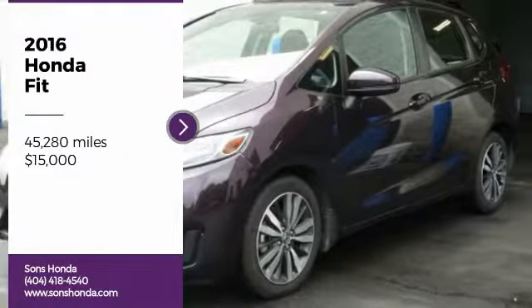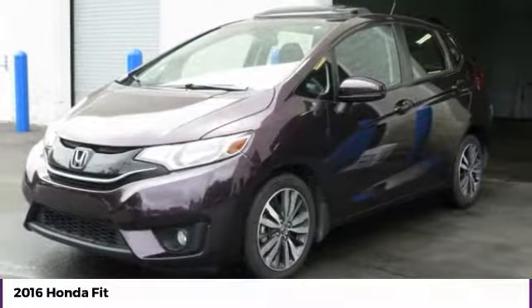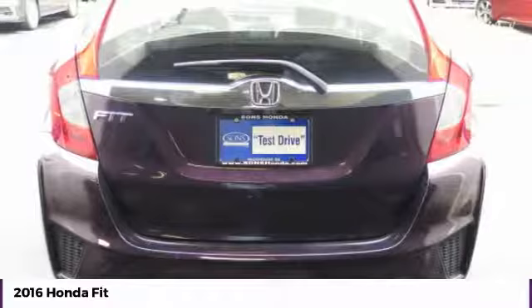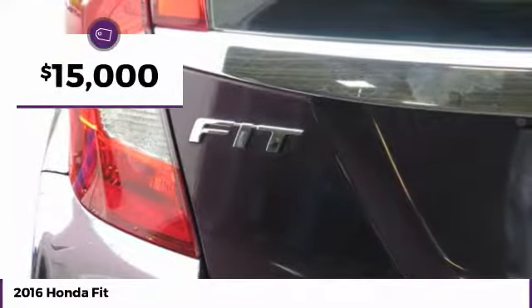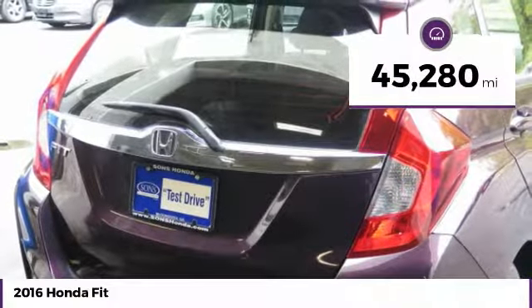Looking for the right vehicle? Check out the 2016 FIT. The FIT was engineered to be useful, efficient, and reliable. But its most important attribute is its innate charm and coolness, and it is priced below $15,000. This vehicle has less than 50,000 miles.